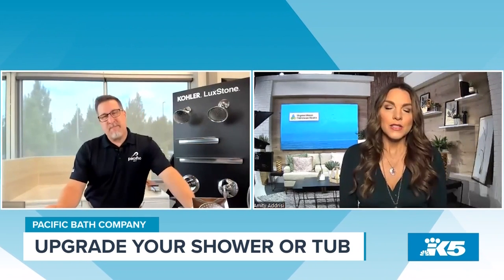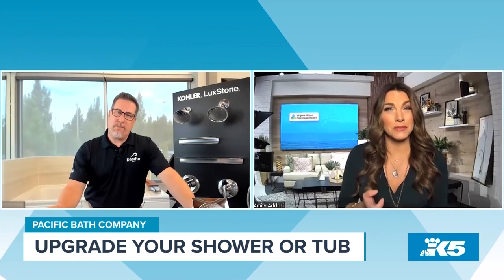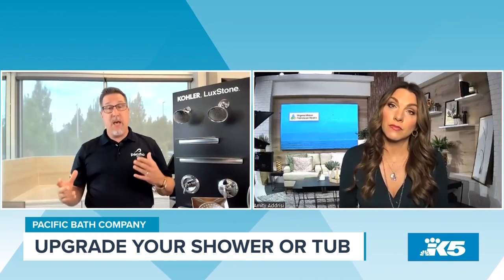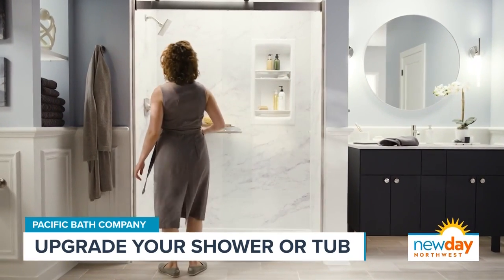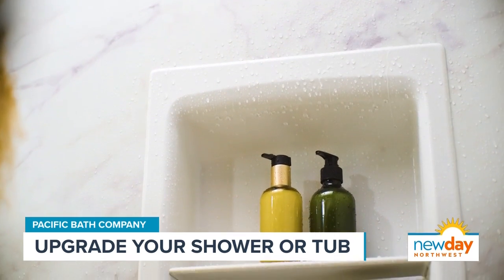That's awesome — so it's really fast. It sounds really luxurious, but is it really expensive? You may think it's expensive, but it's not. It's affordable for everybody. We don't care if you live in a single-wide trailer or a multimillion-dollar house. We can customize any style of shower, any size of shower, and it's affordable for everybody.